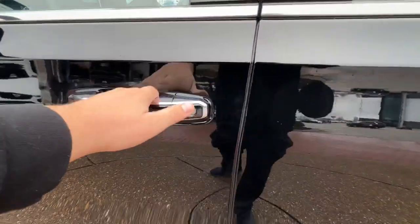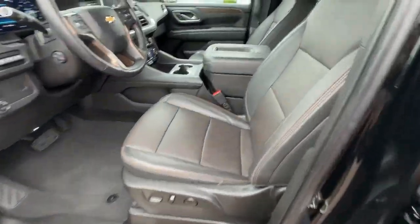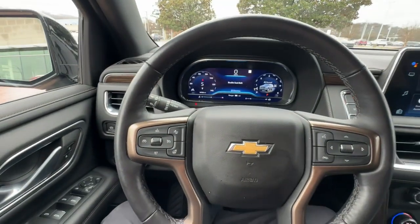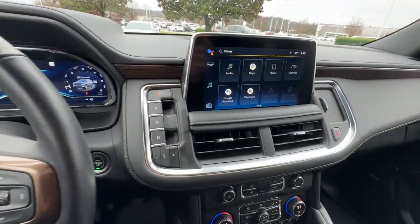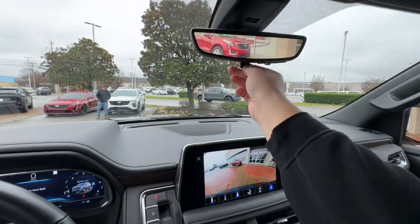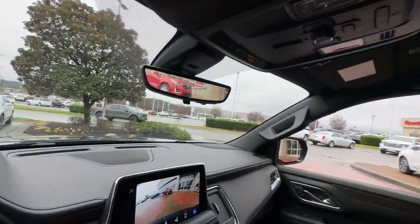The following are some of this vehicle's highlighted options: head-up display, wireless charging station, hands-free liftgate, eight-cylinder engine, power liftgate, premium sound system, remote engine start, four-wheel drive, keyless start, and heated mirrors.